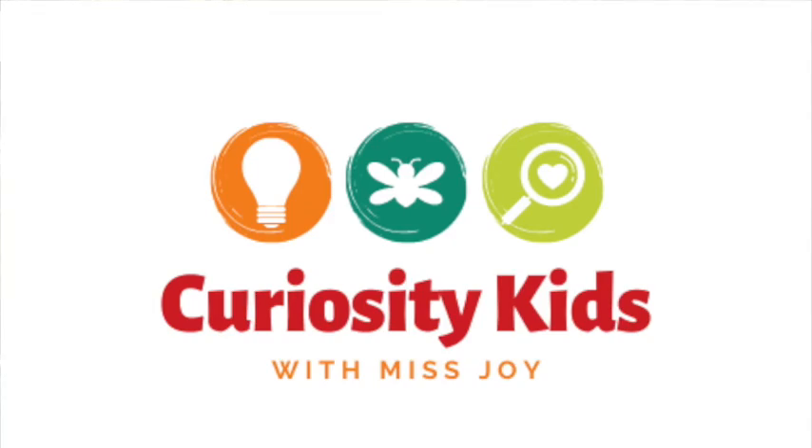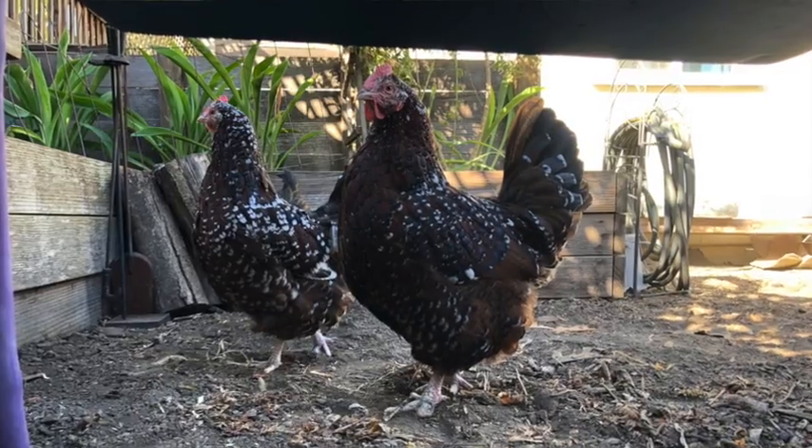Hello, everyone. Welcome back to Birding Basics with Ms. Carey, as part of Curiosity Kids. There's a lot of bird activity in my backyard right now, including my chickens. In today's video, I'll discuss some of the most important tips to keep in mind when trying to identify birds.